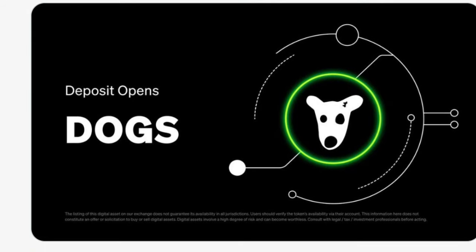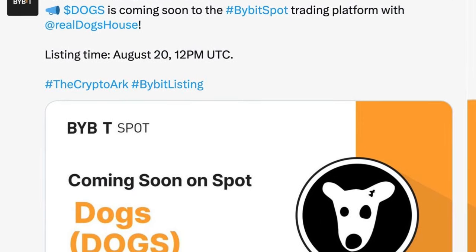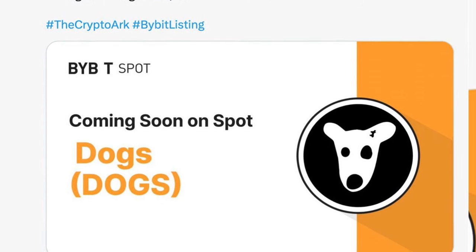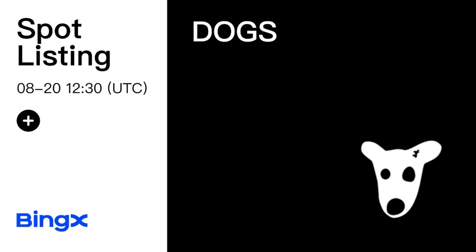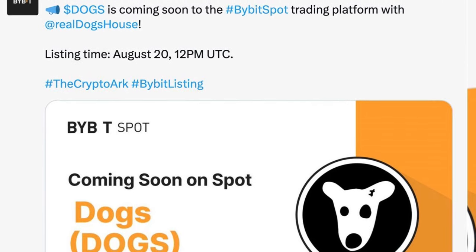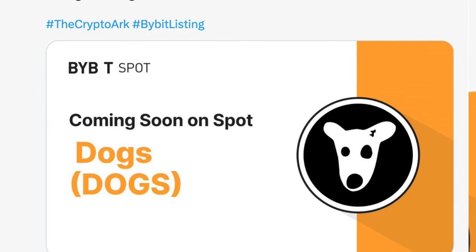DOGS token will be listed on Bybit — I'll be doing a live trading with the community that day, which is why you need to be on the Telegram platform. It will also be listed on Binance and other exchanges. I recommend that you have an account with either Binance or Bybit exchange, as these are the two exchanges where you can actually withdraw your DOGS token to.